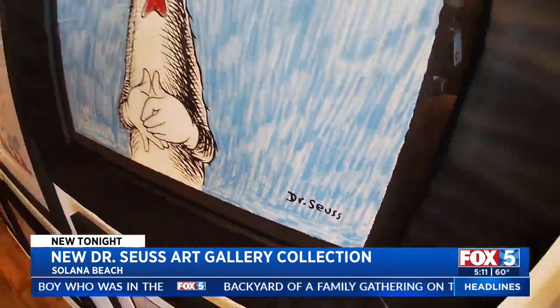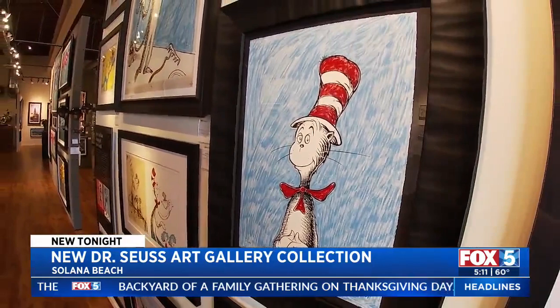If you're a Dr. Seuss fan, this is a must-see — a special collection right here at E.C. Gallery in Solana Beach, completely free for the public to see. It's some of the most iconic Dr. Seuss illustrations.